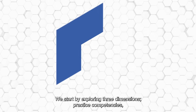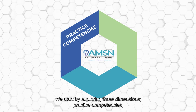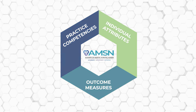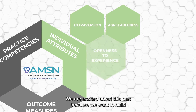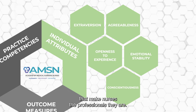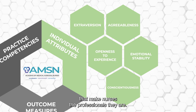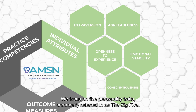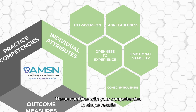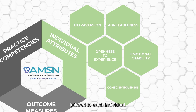We start by exploring three dimensions: practice competencies, individual attributes, and outcome measures. We are excited about this part because we want to build on the unique individual qualities that make nurses the professionals they are. We focus on five personality traits commonly referred to as the Big Five. These combine with your competencies to shape results tailored to each individual.